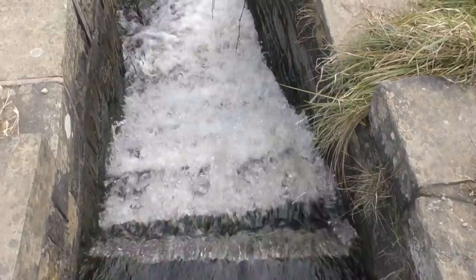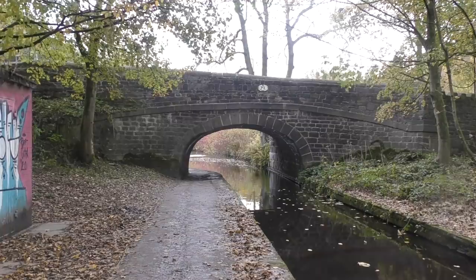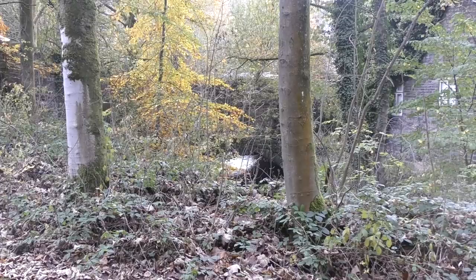If I hadn't known it was here, I wouldn't expect to find a canal in the area because of the landscape. But sometimes it's easy to forget the industrial history — when the canal opened, there would have been multiple wool and cotton mills in the area sending their goods by water. That is, of course, until the railways took over.